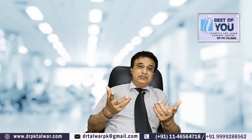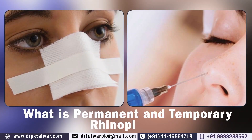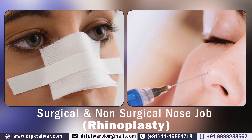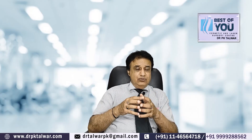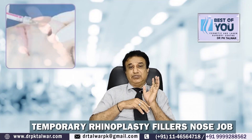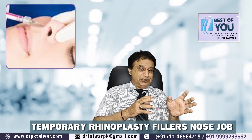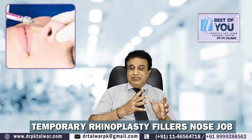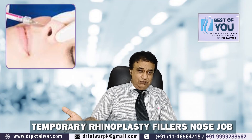Now, who wants temporary rhinoplasty? If your nose is not good and you want to look more beautiful, would you prefer a temporary or permanent procedure? Usually I have seen that people who are afraid of surgery want to see how they will look after surgery first. So they go for a temporary procedure, fill up different areas, see the result, and if they are happy, they consider permanent rhinoplasty after eighteen to twenty-four months.